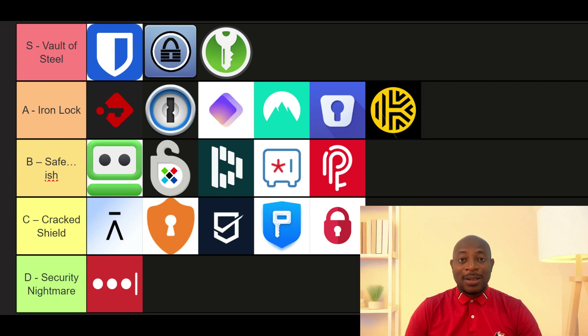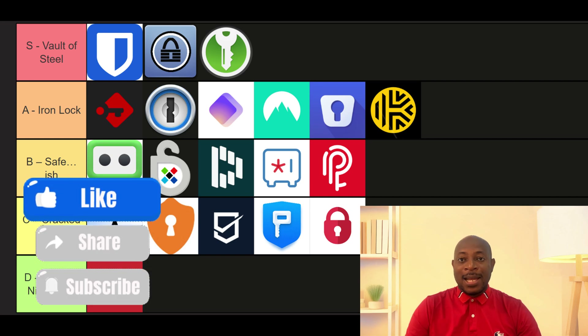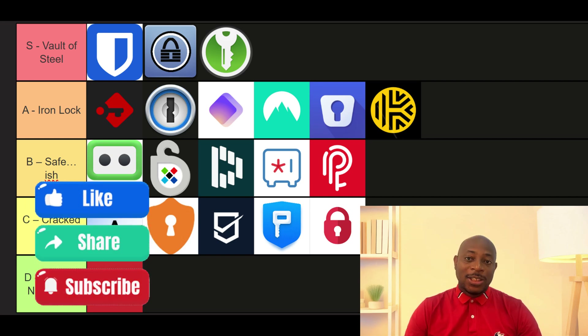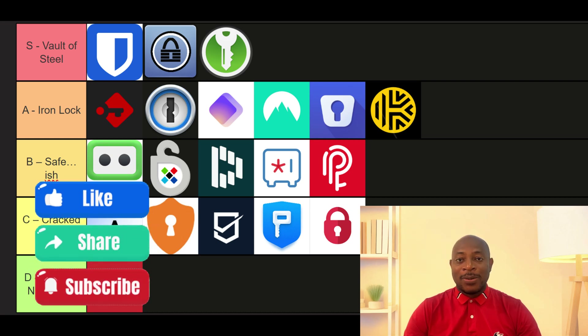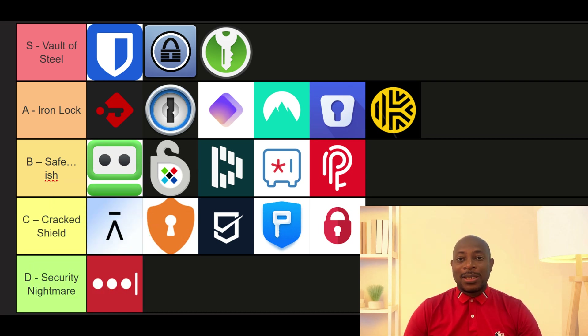And that's it for this rundown. I've given you my honest take on all these products — based on my own experience or the experience of colleagues who have used them. If you like this kind of video, please remember to smash the like button and share the video, and subscribe if this is your first time watching our channel. Till the next one, please stay safe out there.